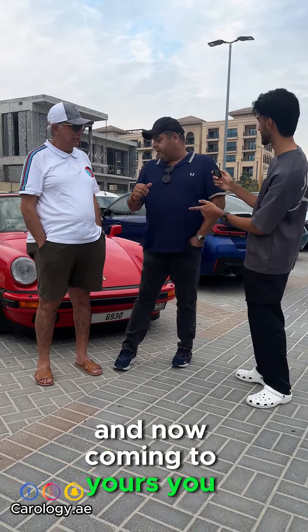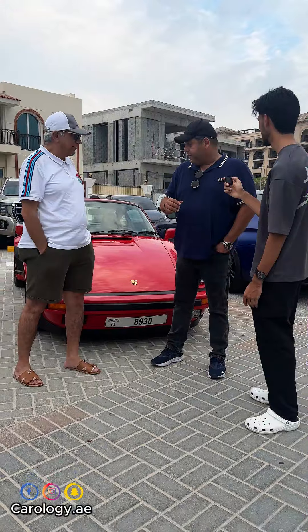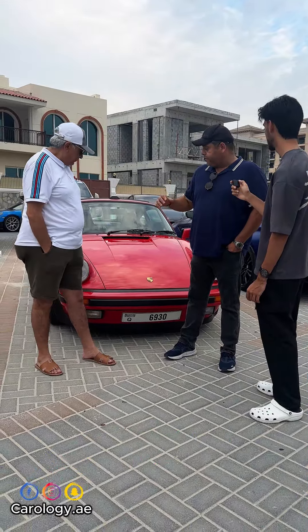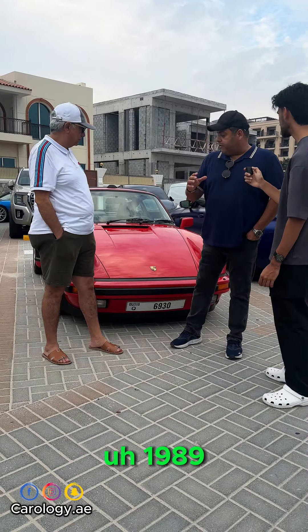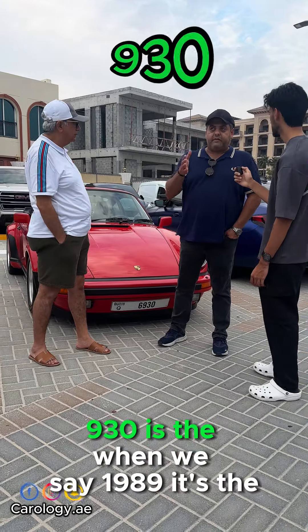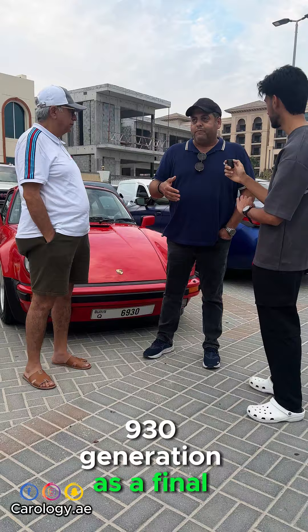Coming to yours — the red one — this one is a 930 Turbo from the year 1989. The color is called Guards Red, a very classic Porsche color. 1989 is the last year of the 930 generation — it's the final generation.